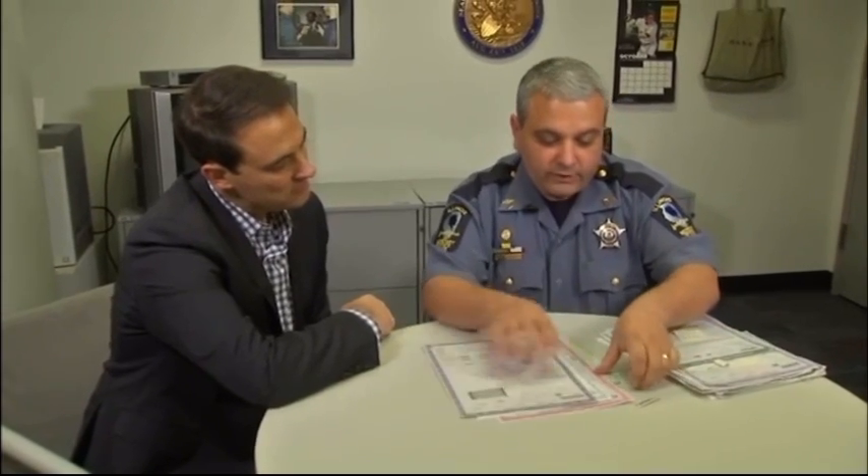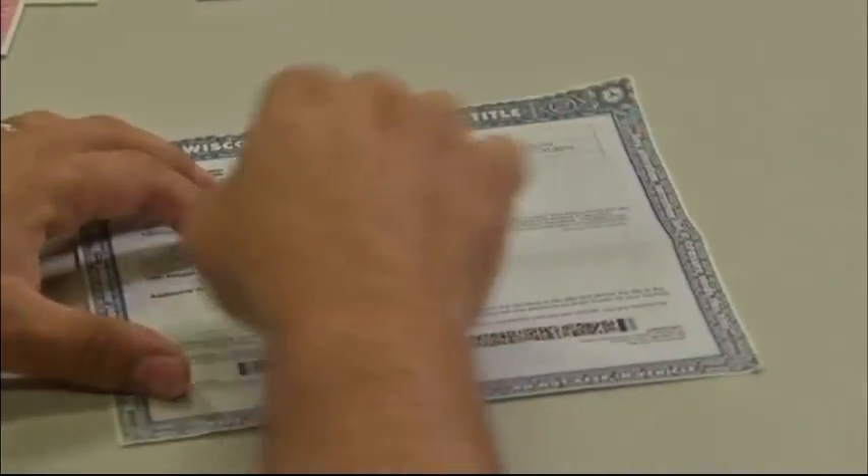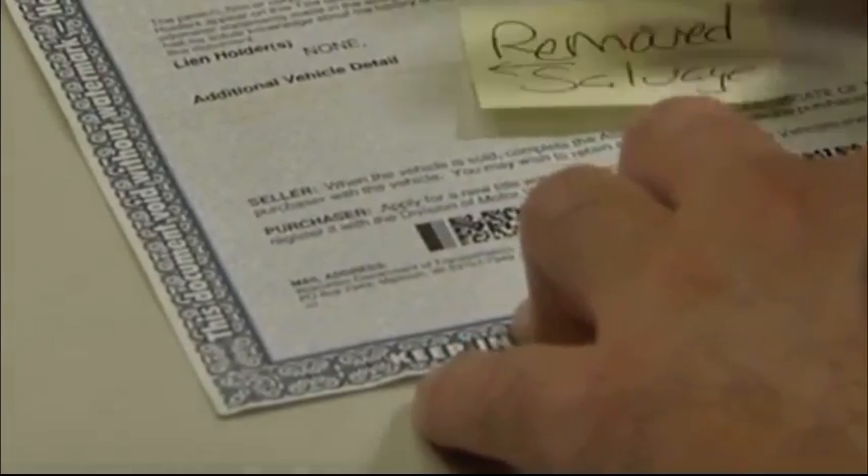In 2015, the SOS Office showed the I-Team how flood-damaged cars can be title washed — some titles scrubbed of flooded or salvaged status.